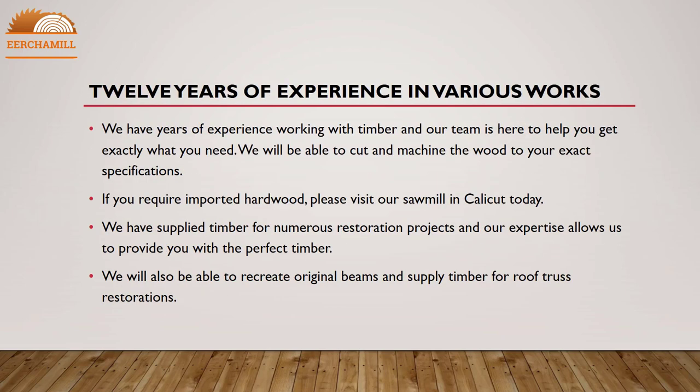We have 12 years of experience in various works. Our team has years of experience working with timber and is here to help you get exactly what you need. We are able to cut and machine the wood to your exact specifications. If you require imported hardwood, please visit our sawmill in Calicut today. We have supplied timber for numerous restoration projects and our expertise allows us to provide you with the perfect timber. We are also able to recreate original beams and supply timber for roof truss restorations.